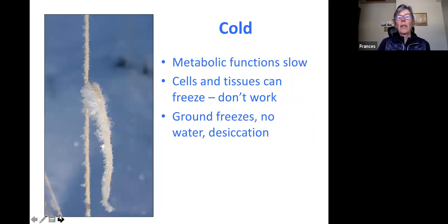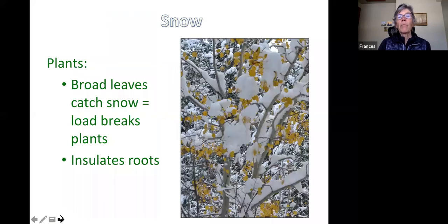Cold is the other big challenge. A lot of metabolic functions slow down, and if cells and tissues actually freeze, they seize up. If the ground freezes, that water so essential to the whole process can't come up through the roots, and cells can begin to desiccate. Broad-leaf trees like aspens and cottonwoods have leaves that catch snow, which can break the plant apart — though snow also insulates the roots and the plants buried underneath it.